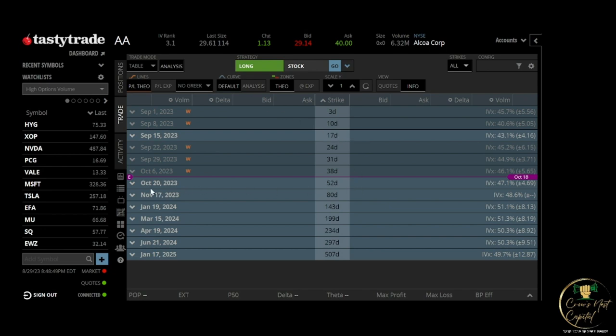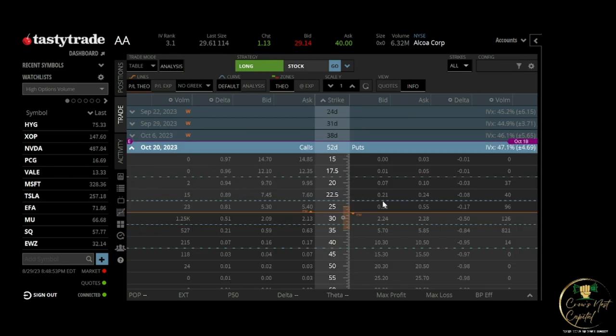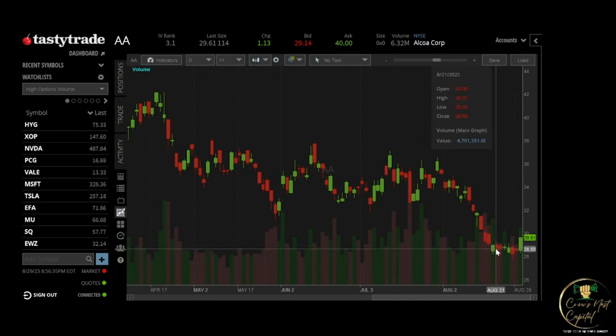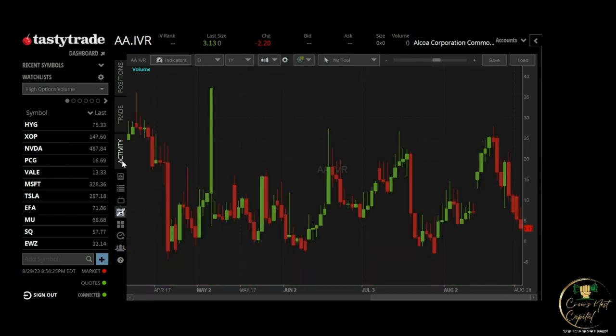We sold the 22.5 put in the October expiration for 47 cents. The spread right now is 21 and 24. We bought it back today for 25 — sold for 47, bought for 25, that's a 22-dollar profit. The buying power we were using was about 250 dollars, so on 250 dollars we made 22 dollars — almost a 10% return on capital in about eight days.